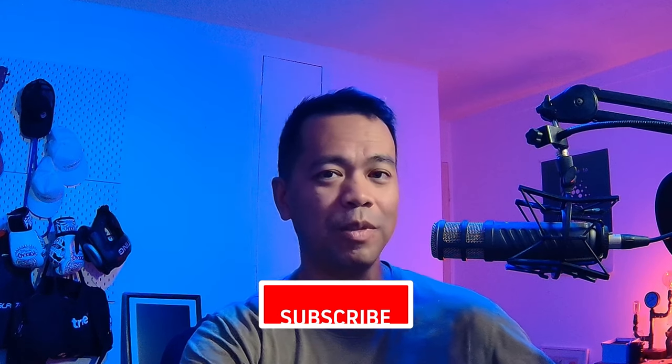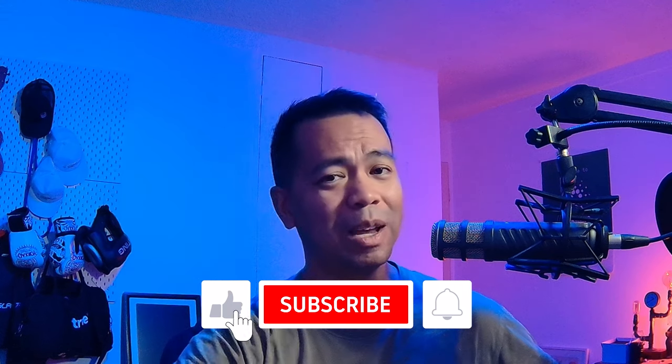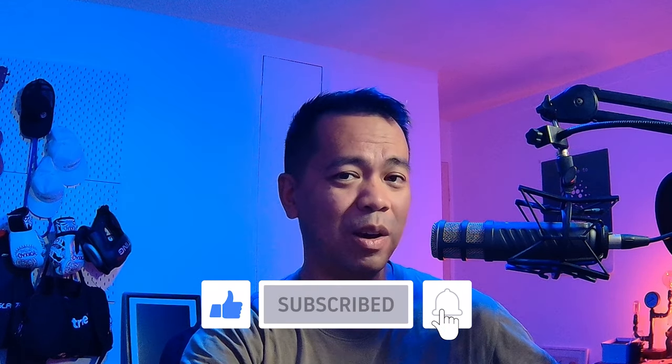If you want to be kept up to date with all the videos I'll be putting out on this, please hit that thumbs up, click subscribe, click the notification bell. I am really excited — I'll see you in the next video.